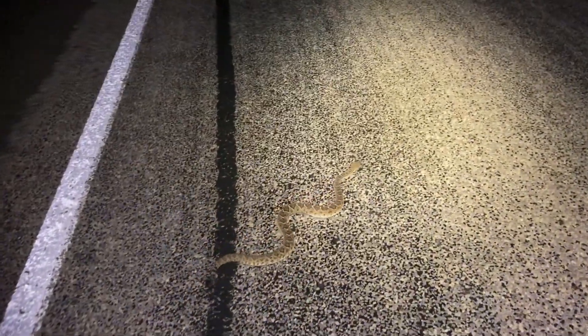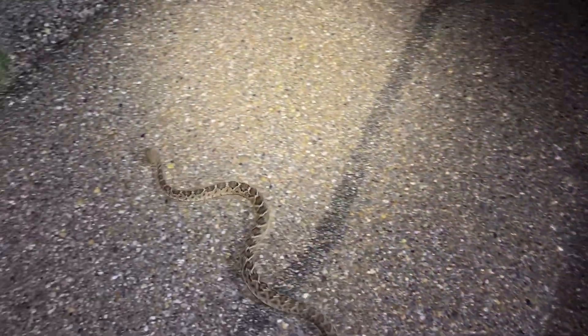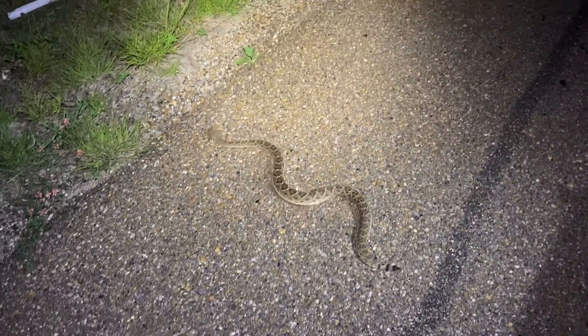Third snake on the road is a bigger western diamondback. Hey, let's get off the road — let's go this way. Come on, there you go. Let it get off the road and keep herping.